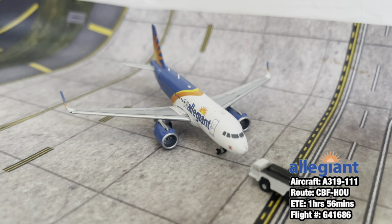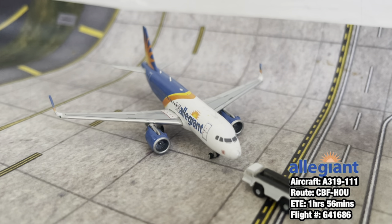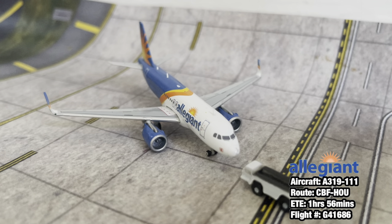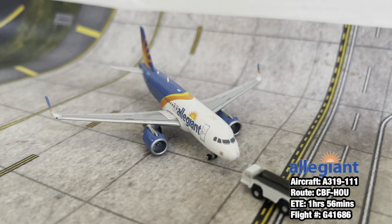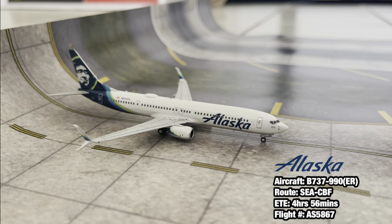Right here pushing back out of the very last gate we have an Allegiant Airbus A319-100. This aircraft came in from Phoenix Mesa Gateway Airport and is pushing back for a flight out to Houston Hobby - in direct competition with Southwest.